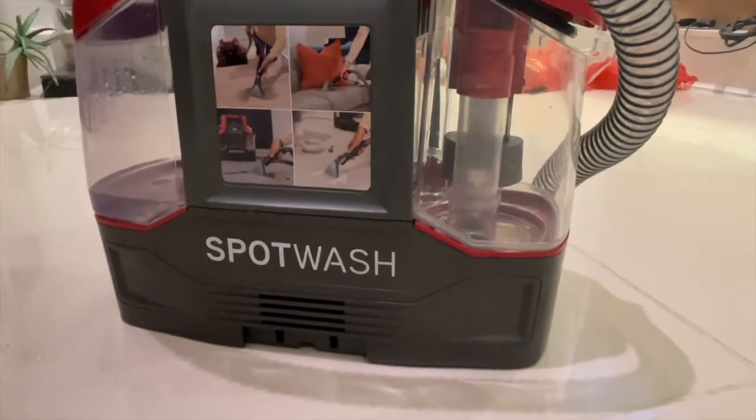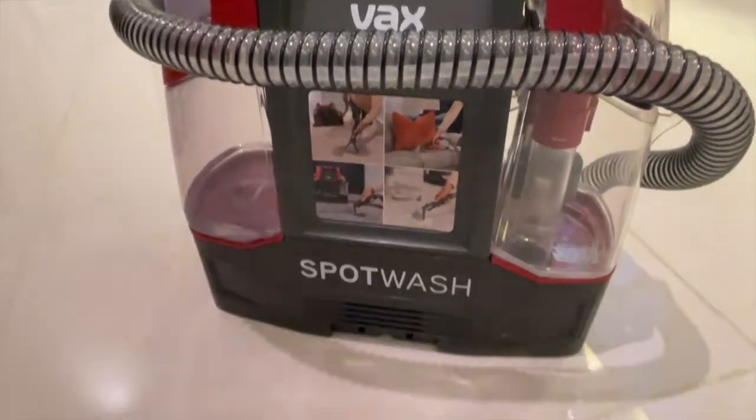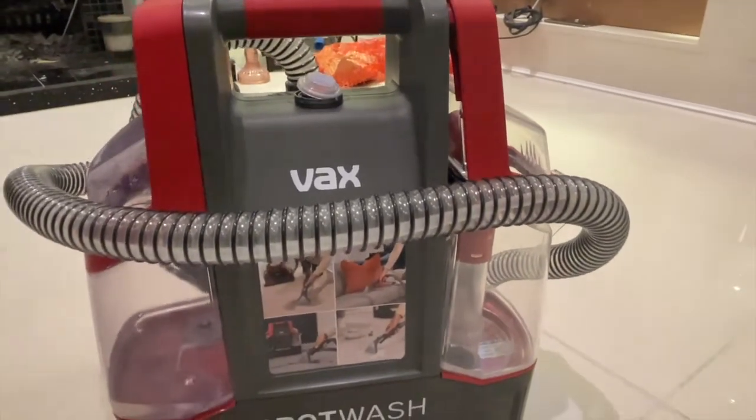What I like about this carpet cleaner is that it can also be used to clean sofas, which is why we bought it. Also, what's good about it is that it's quite compact and lightweight to carry.